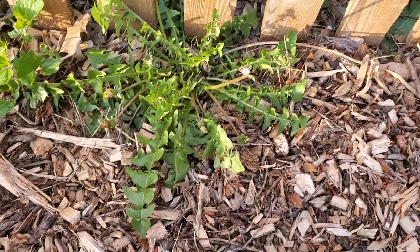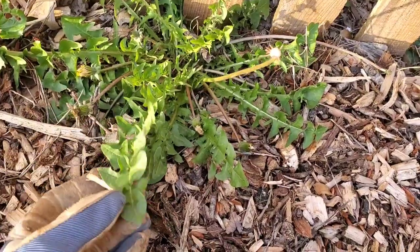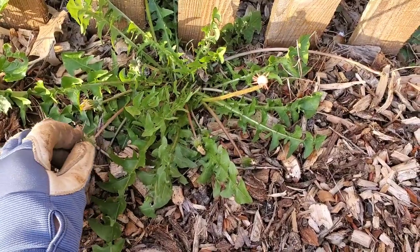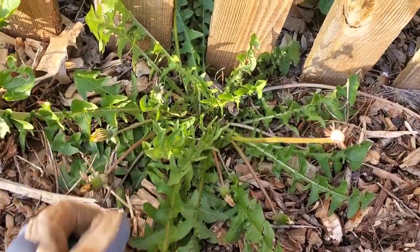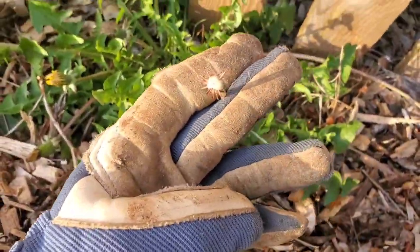Here's the first edible you can find in your grass — as long as your grass is not treated with chemicals. Remember, it can't be treated. I wouldn't eat it if it was treated with chemicals. This is dandelion — you can see the flowers getting ready to puff out, and this one is already spent.